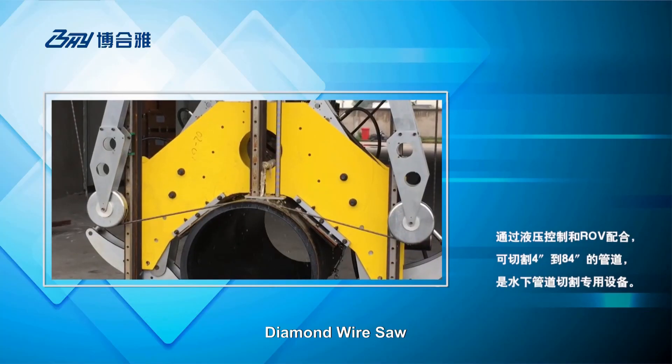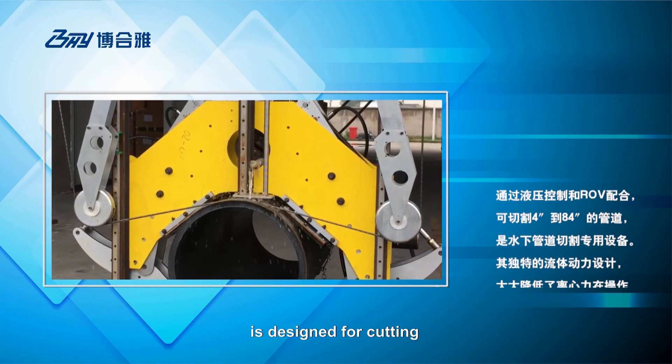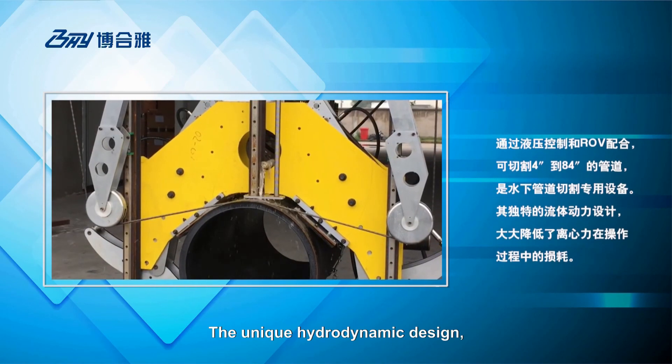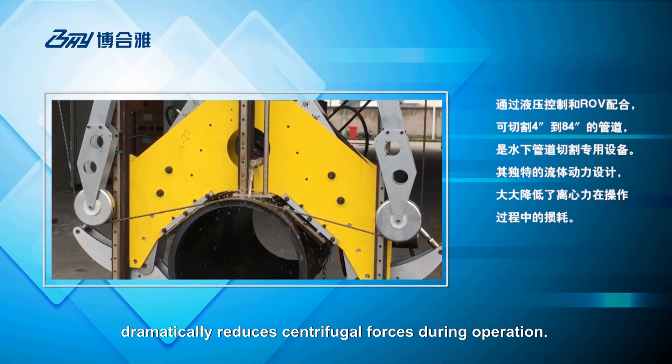Diamond wire saw, with hydraulic and ROV control, is designed for cutting underwater pipe from 4 inches to 84 inches outer diameter. The unique dynamic design dramatically reduces centrifugal forces during operation.